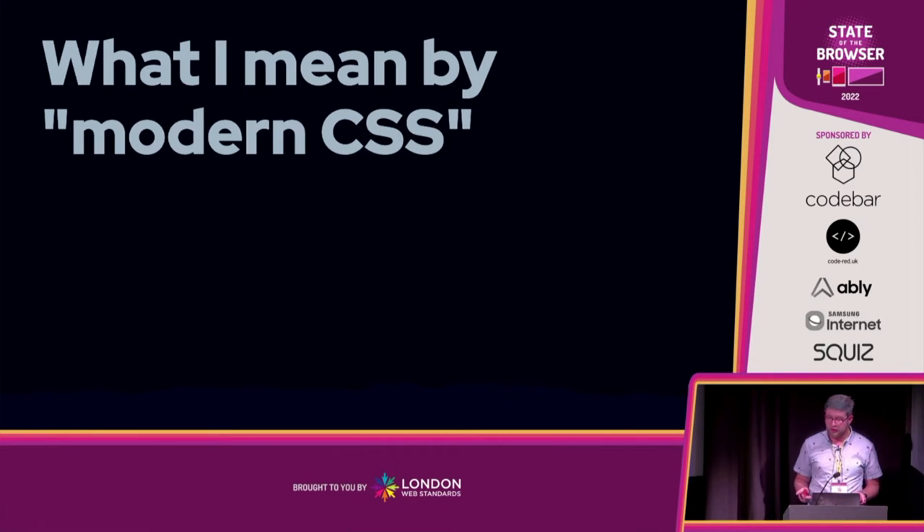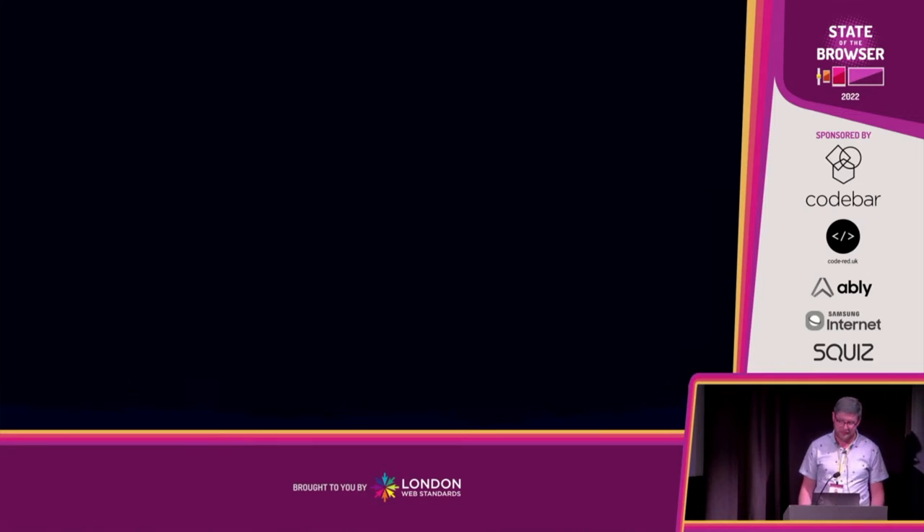One more thing before I get going. There are lots of amazing web talks today about upcoming web features. But for this talk, what I mean when I say modern CSS is anything released in the past decade that you can use in all browsers now, no worries at all. For the most part, I mean CSS custom properties and CSS calc, which pretty much every website I put together uses — probably more than they should. But I find they revolutionize CSS and its capabilities.